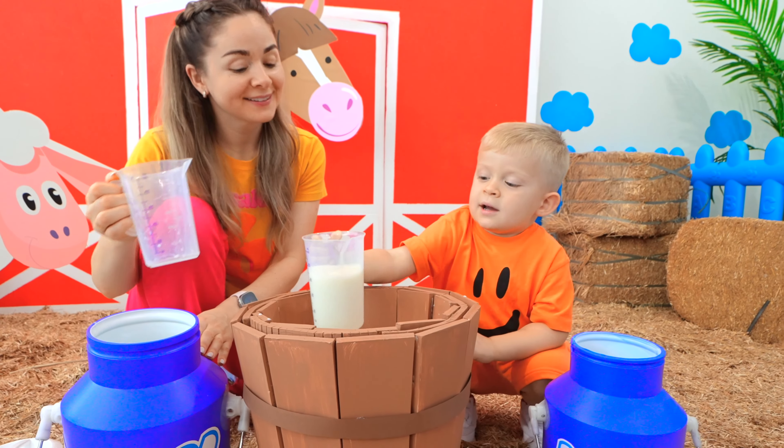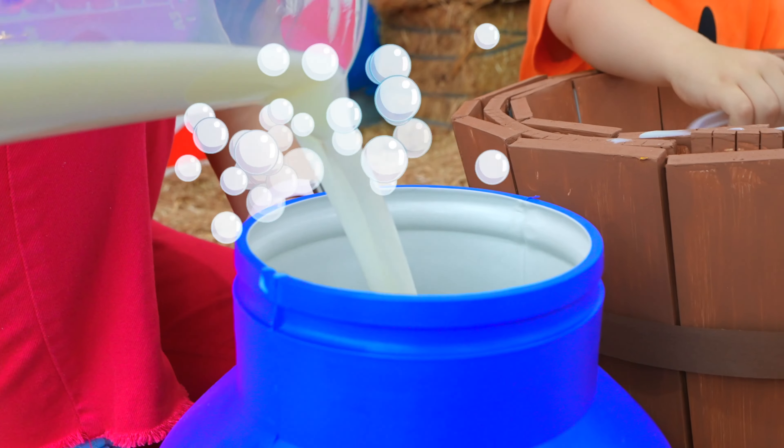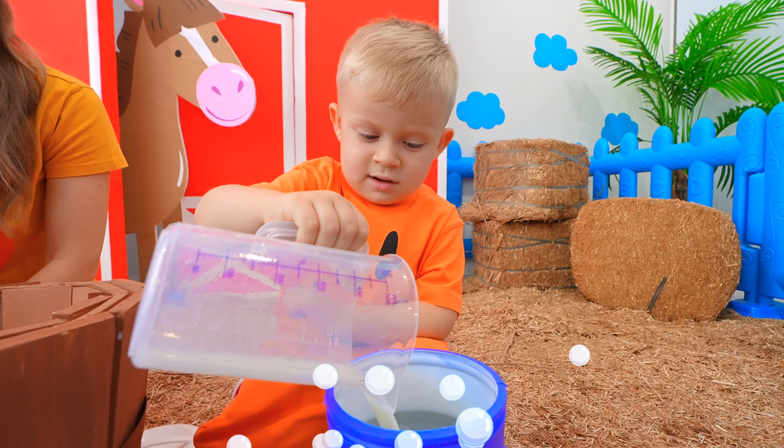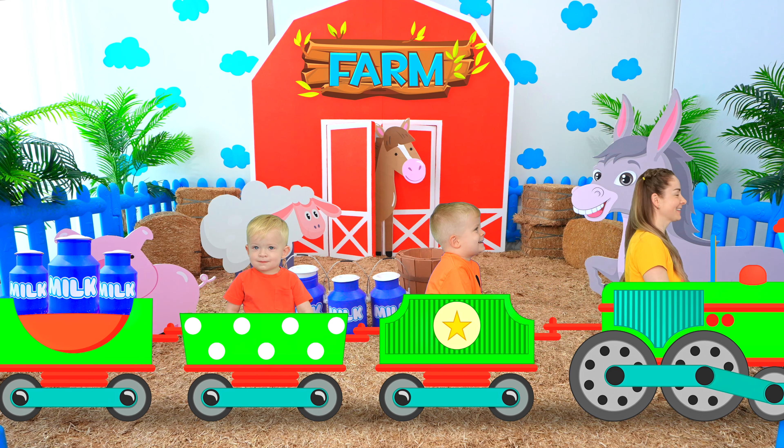Yay! Yummy! Oliver, let's pour the milk into the can! Yes, come on! Milk! Done! So much milk we have! Thank you, Cal! You're welcome! Goodbye!